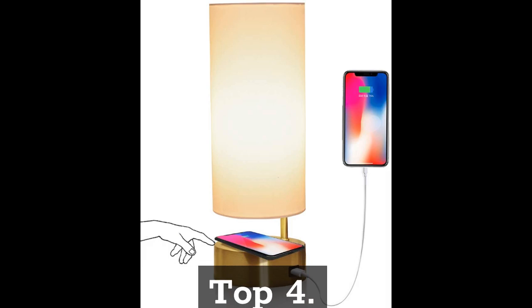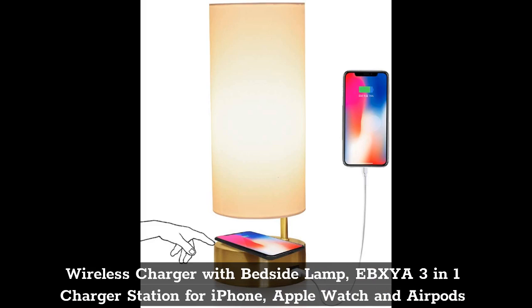Top 4. Wireless Charger with Bedside Lamp, Ebexia 3-in-1 Charger Station for iPhone, Apple Watch and AirPods.